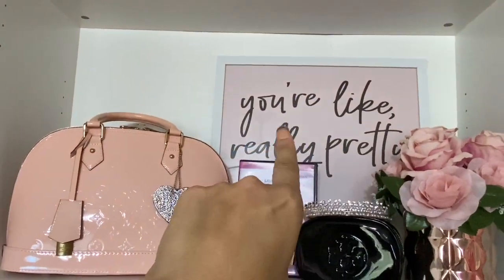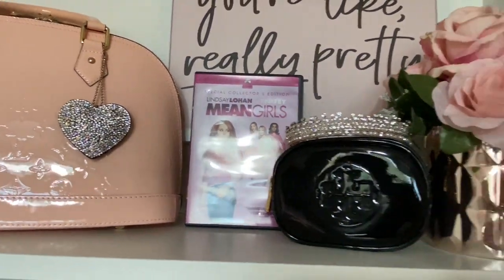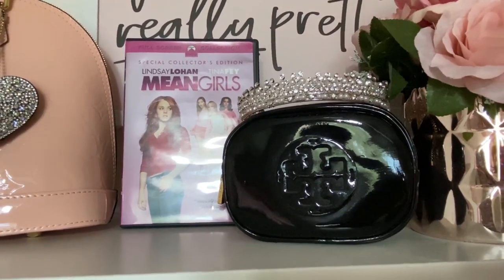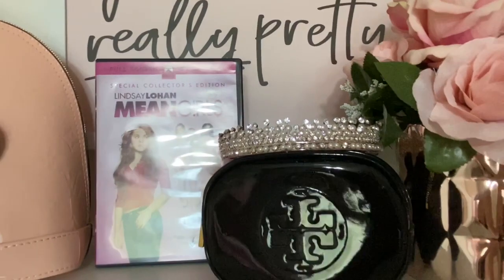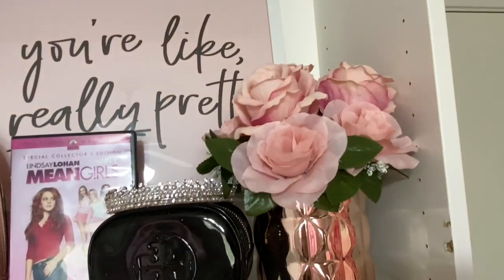'You're Like Really Pretty' is from Hobby Lobby. I have the movie there because it's one of my favorite movies. This little Tory Burch thing was thrifted for like $1.99, believe it or not. That tiara is from when I got married — I wore it and I have it up there. These flowers are from Ross.